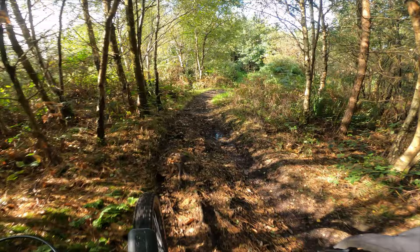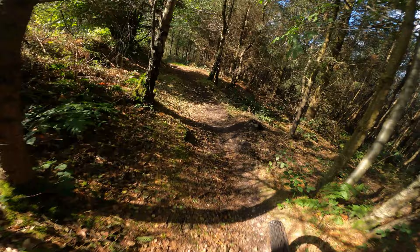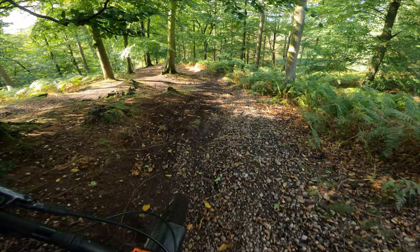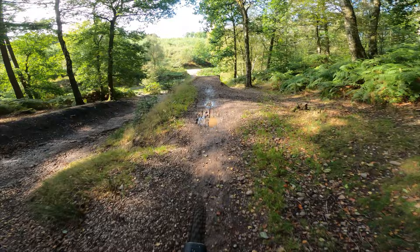Up high here, opening out this turn — good run this one. It ends with one drop and one jump. First drop, then around the corner and into the gap — heavy landing on that one.